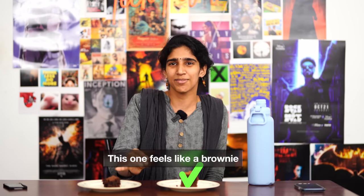This is the box mix, this is ChatGPT. But this cake is made — this is a brownie.